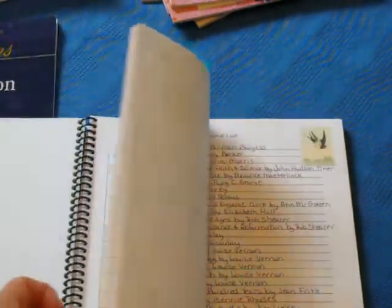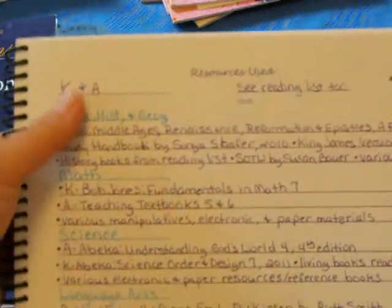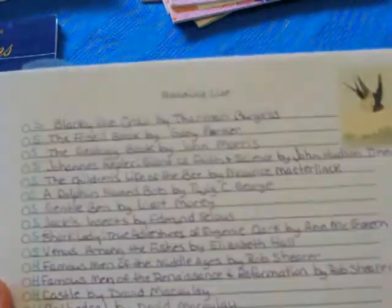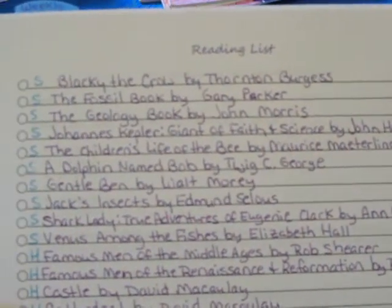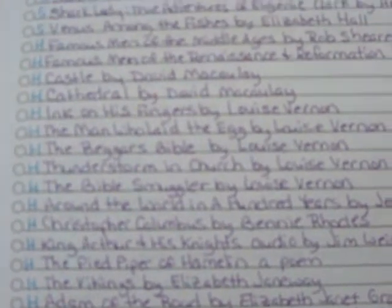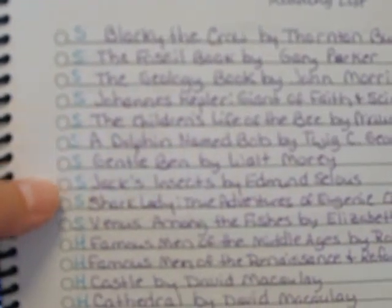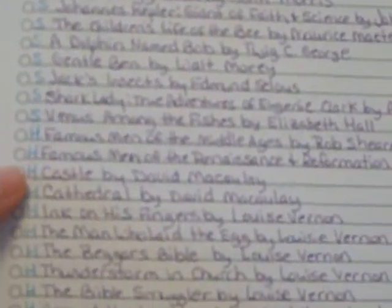There's something else I wanted to show you. This is a page of some of the resources we're going to be using, and this is a list of the required reading — whether read alouds or independent reading — that has to be read in order to complete next year's curriculum. All the ones marked with S are books that go with their science curriculum, and the ones marked with H are books that go with their history curriculum.